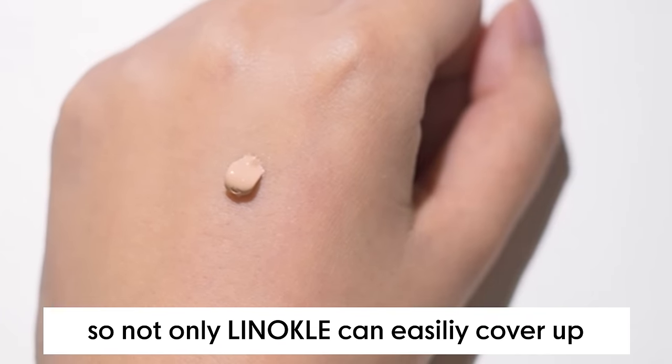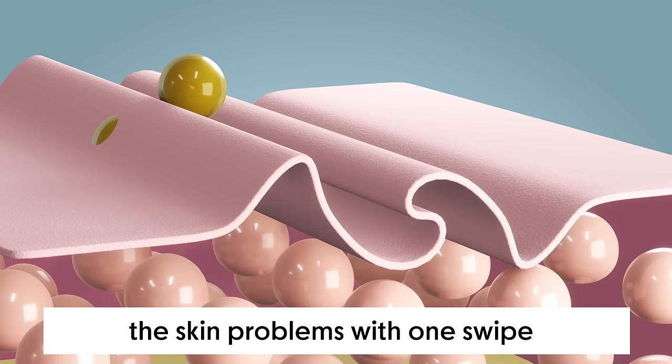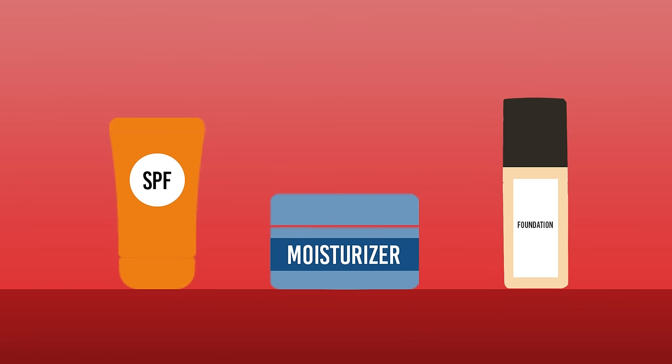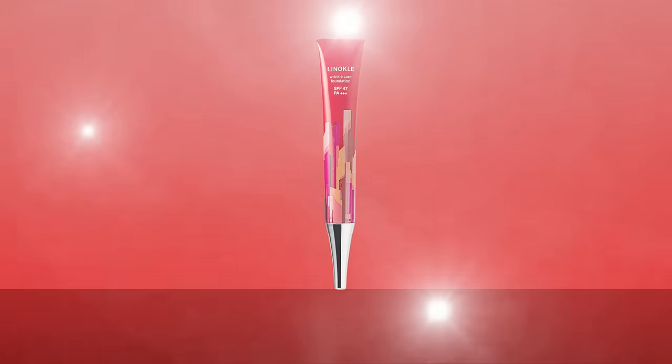So, not only can Linacool easily cover up skin problems with one swipe, it can also help to treat dark spots and gradually reduce them completely. It functions as a foundation, whitening care, and UV protection, which will simplify your skincare needs and save a lot of money.